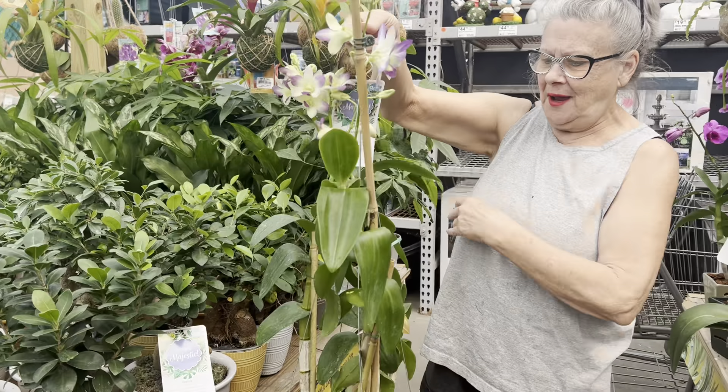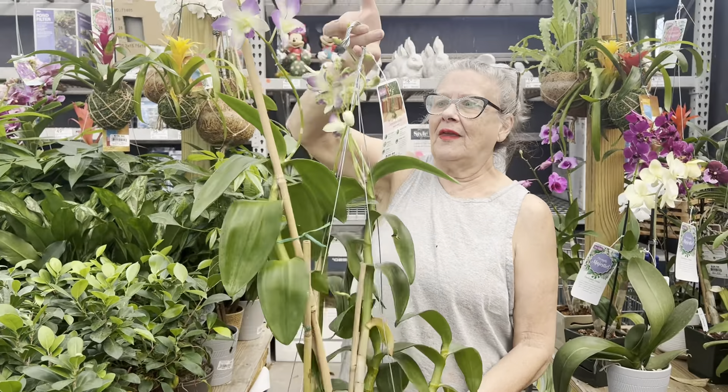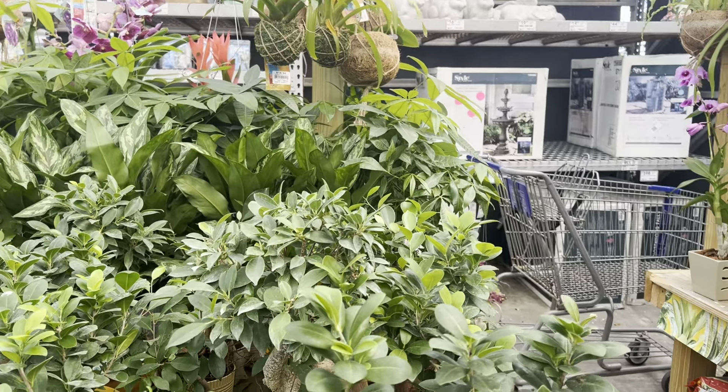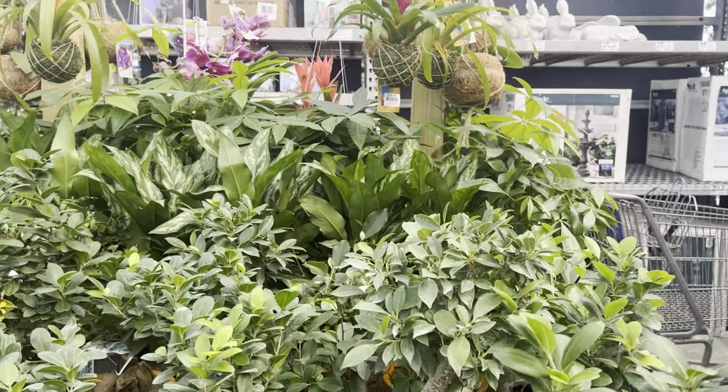Gorgeous, beautiful — look at that! 'You want to model it for me?' 'There you go!' It's absolutely gorgeous. 'I'm taking it home.' 'Oh, you should — it's a good deal, you have like two or three of them.' 'Yeah, it's loaded!' 'Oh, that's fantastic!'